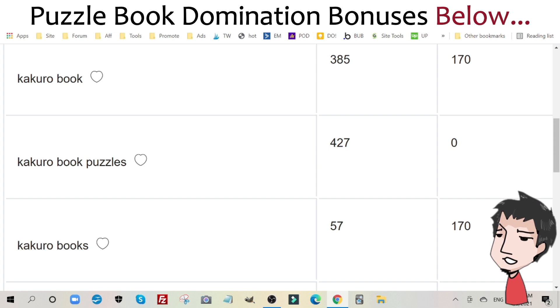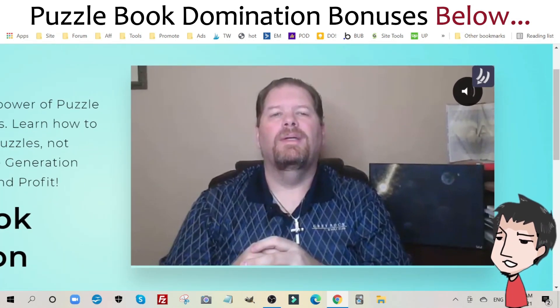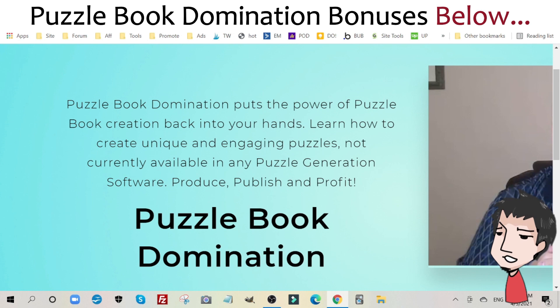This is why I want to introduce you to this gentleman right here. His name is Keith Wheeler. This guy has been publishing books since he was 14 years old, independently. When Amazon KDP came out, it was a natural fit for him. He's not a marketer, he's not a serial product creator — he puts out books, specifically puzzle books. And this is where Puzzle Book Domination comes in.